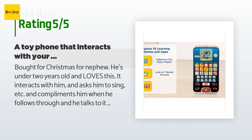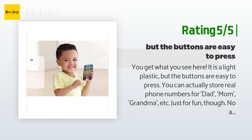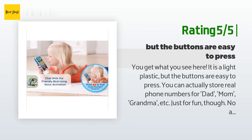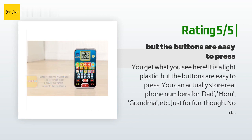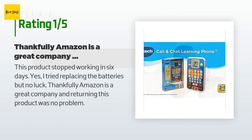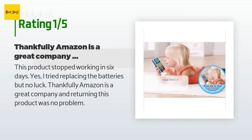Another happy customer said: "You get what you see here — it is a light plastic but the buttons are easy to press. You can actually store real phone numbers for dad, mom, grandma, etc., just for fun, though no ability to actually call — duh." An unhappy customer said: "This product stopped working in six days. I tried replacing the batteries but no luck. Thankfully Amazon is a great company and returning this product was no problem."